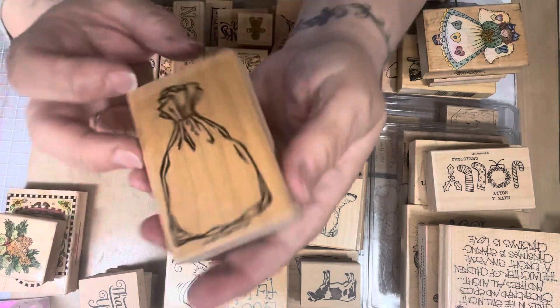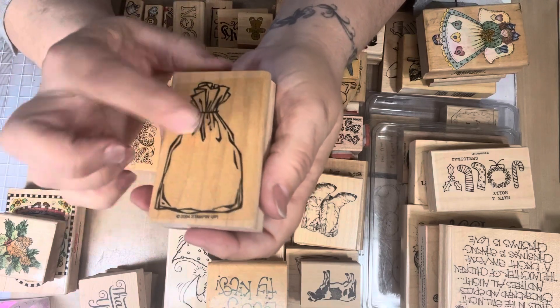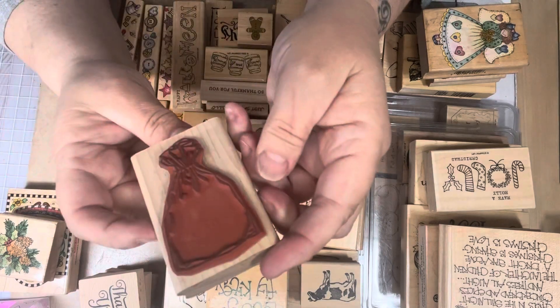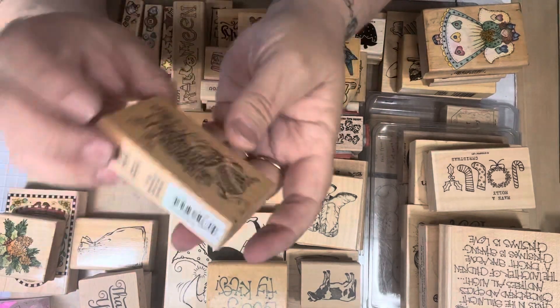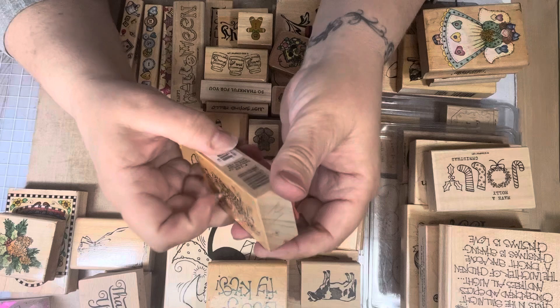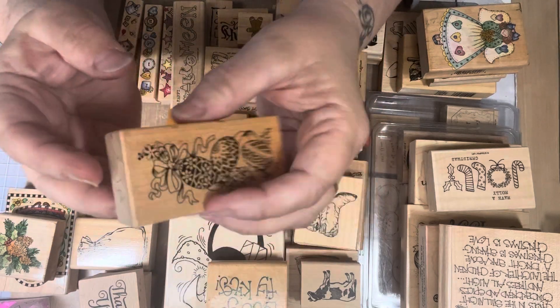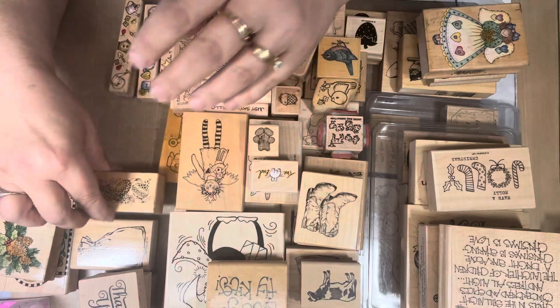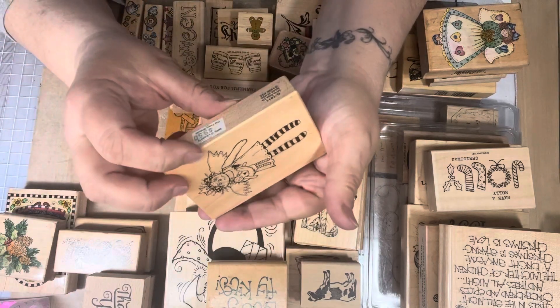Here's a little Stamping Up stamp — it's a little bag and you can put something in the bag. It's just cute, so I grabbed it. Here's some Easter eggs — this is a PSX 1999. And I got this doll — this is a PSX 1996. She looks brand new.